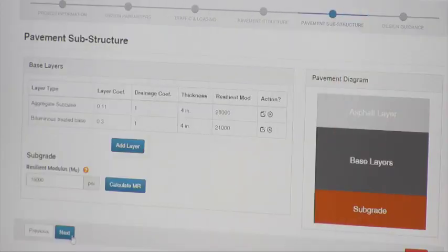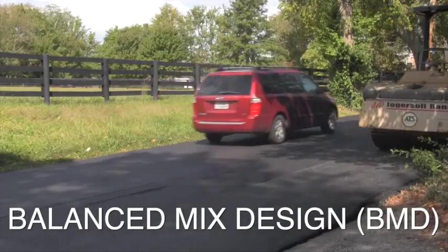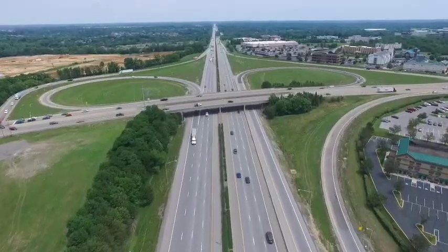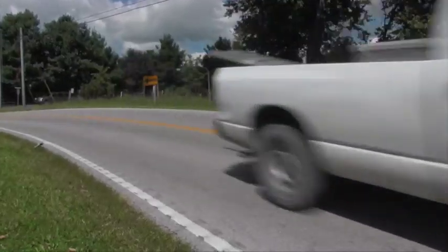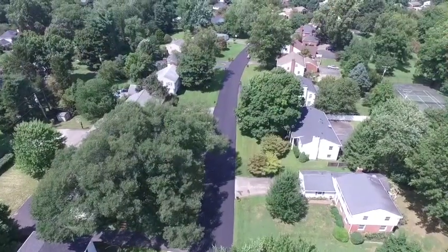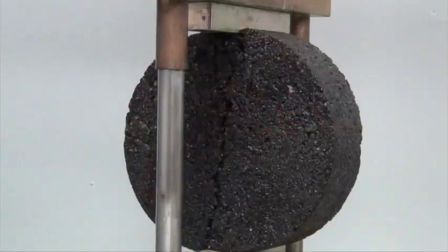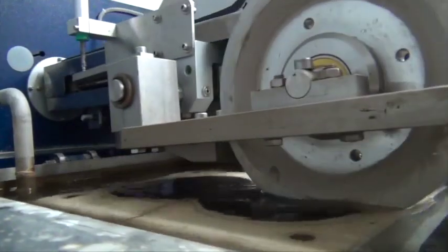To provide confidence in asphalt mixture performance, industry agencies and academia have developed a new mix design process incorporating laboratory performance testing, called Balanced Mix Design — also known as BMD. This new design process accounts for traffic, climate, pavement structure, and intended use, along with other important considerations, to provide the right asphalt mix for each specific job.